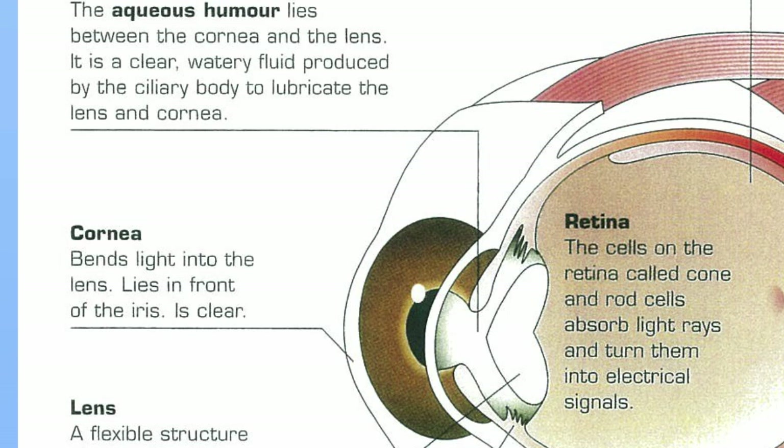The cornea plays a really important role in protecting the eye, but it also plays a role in focusing light into the eye — so it's not just the lens. The cornea is involved in bending and focusing light into the eye as well. It obviously has to be a clear layer, as it's the front surface of the eye where light passes through and into our eyes.